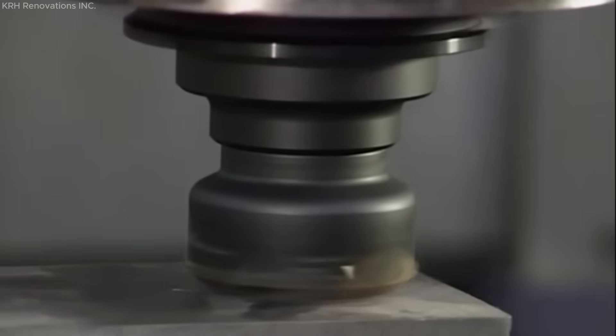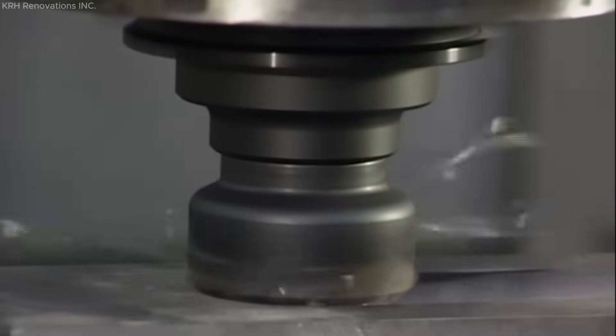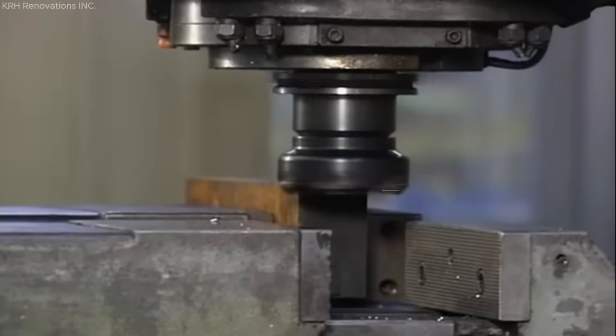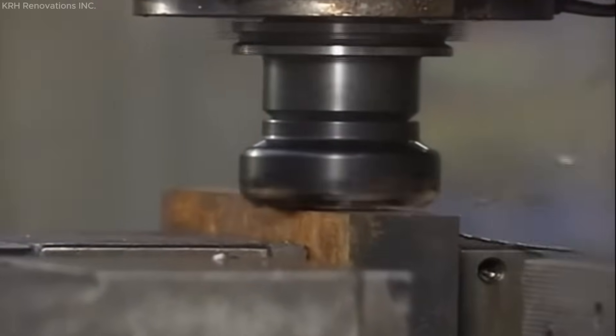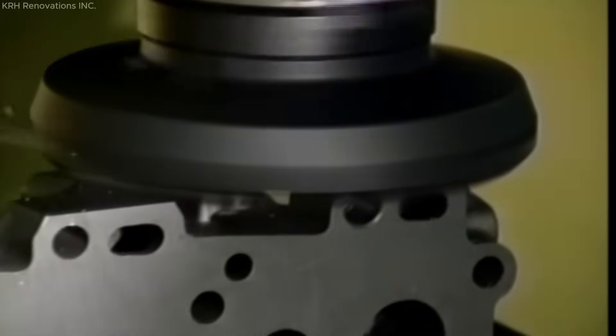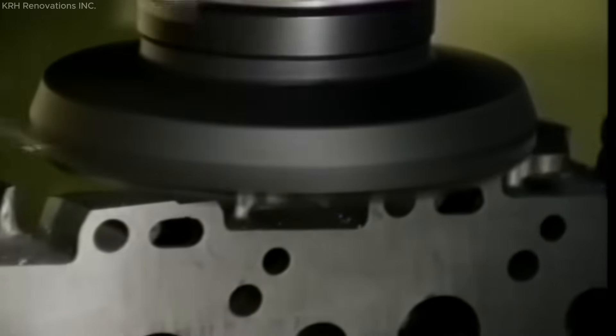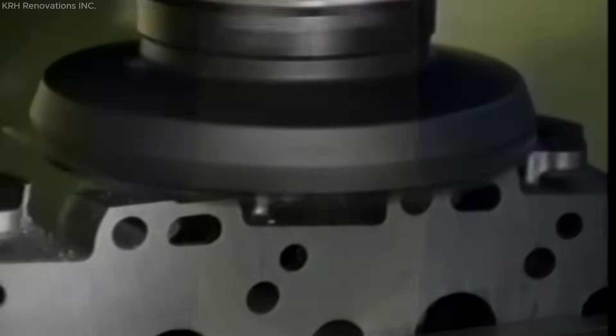Effective diameter, defined by the outermost cutting points of opposite inserts, is crucial for proper engagement and surface generation. Advanced milling strategies, including ramping and interpolation, utilize small diameter face mills for efficient pocket machining, reducing cutting forces and improving productivity.